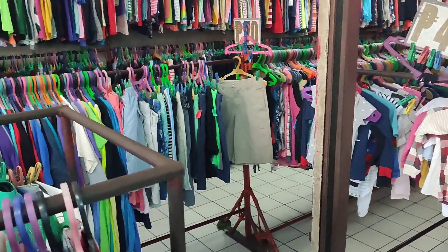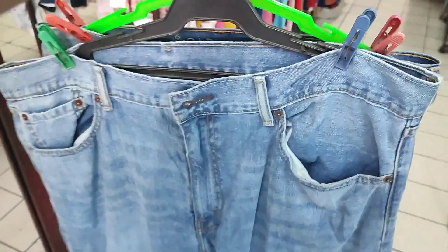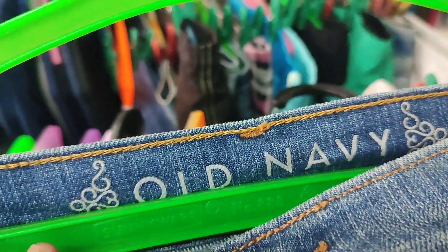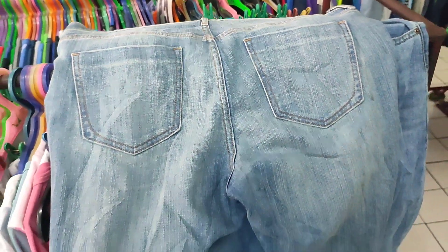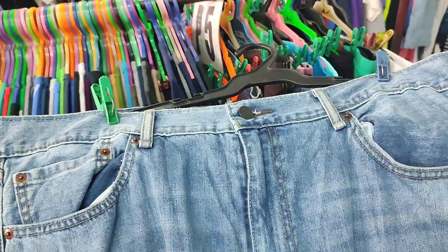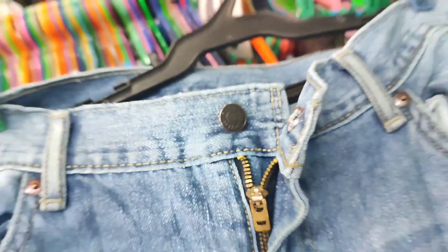Now let's go to the other ukay I visited. I only bought two things here — items are on sale for 60 pesos each. The first is this Old Navy flared denim in a very light wash — extra large size. Large sizes are moving fast on our Shopee account. I also bought this Levi's men's denim pants, also 60 pesos. That's it from this ukay.